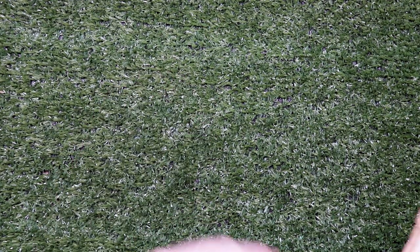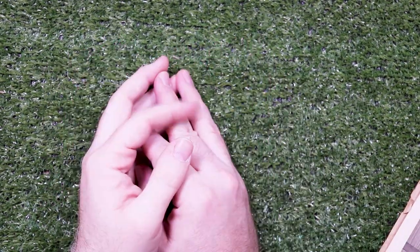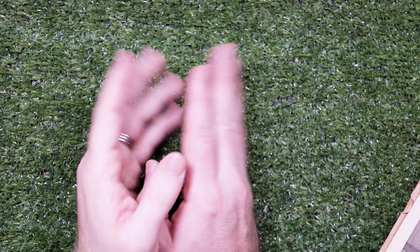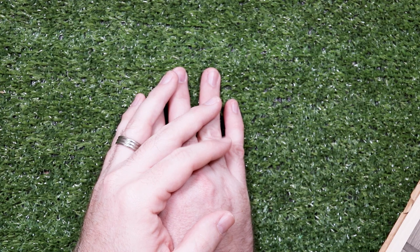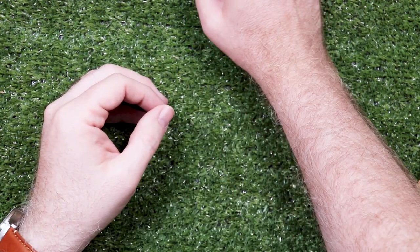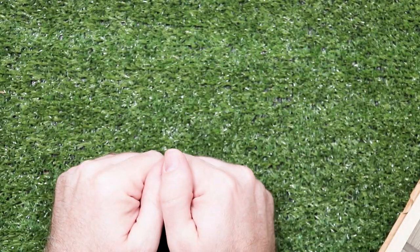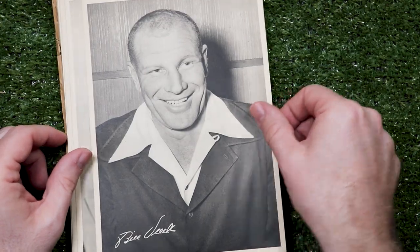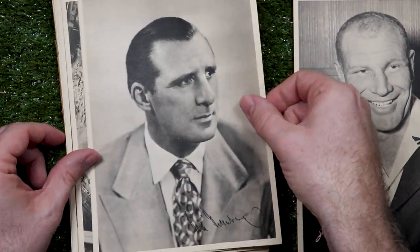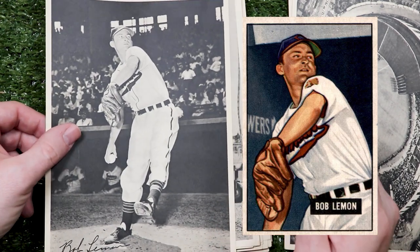A few days later I had the complete 1949 Cleveland Indians picture pack in my eBay watch list. Even though I bought the Satch at the Strongsville show, there are still a ton of good players in that set. The seller tried to auction it off twice and no one bid, then relisted it as a buy-it-now with an offer option. I made an offer and he accepted. Here's owner Bill Veeck and his awesome collar, GM Hank Greenberg, the stadium, Bob Lemon — a lot of these photos were used for the Bowman cards.